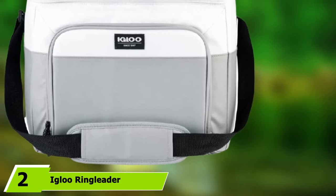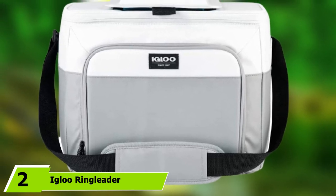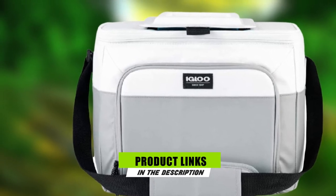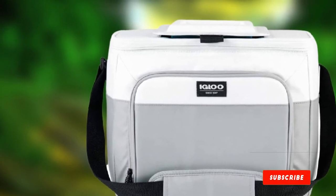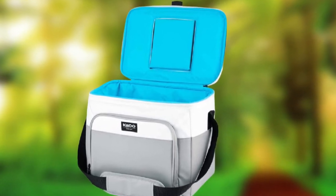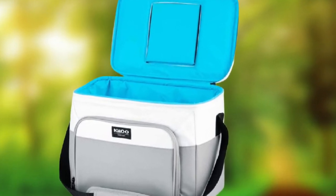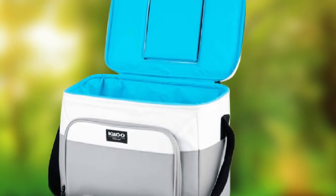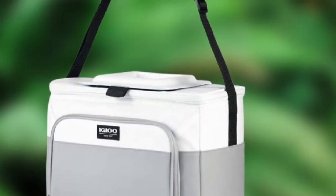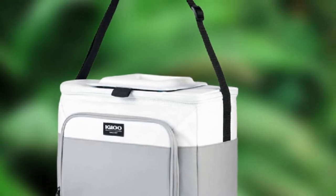Moving on to number two, the Igloo Ringleader HLC Bungee Cooler. This soft cooler from Igloo may not be a status symbol and it won't keep ice for days, but it's a high-quality soft cooler from a long-standing cooler brand that doesn't break the bank. The soft-day exterior holds a removable stiffer insulative liner that provides some structure and gives you confidence that your sandwiches won't get crushed. It also has an exterior zippered front pocket and a front flap pocket to hold extra snacks or cutlery.